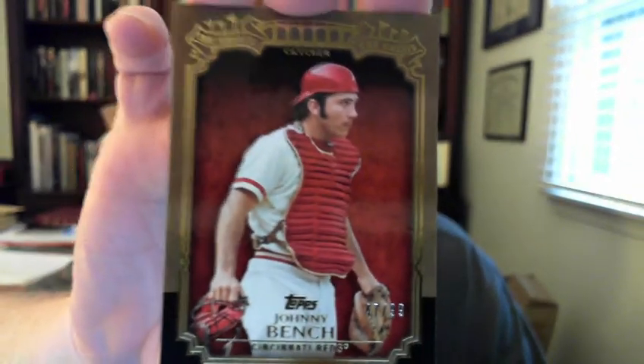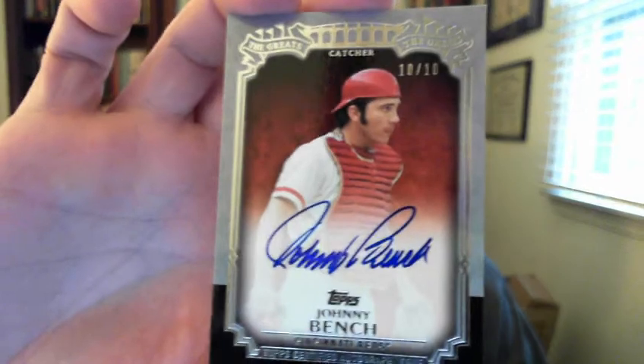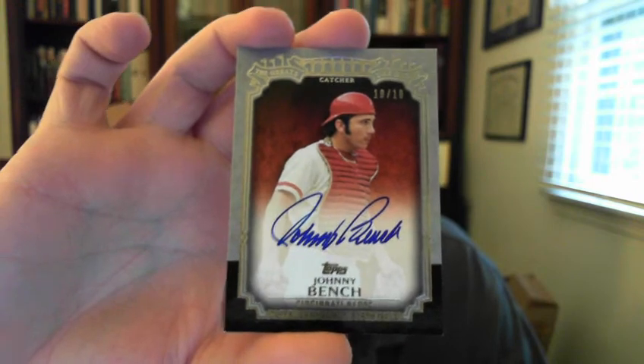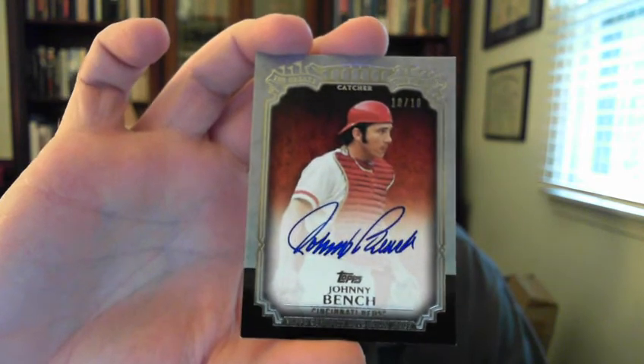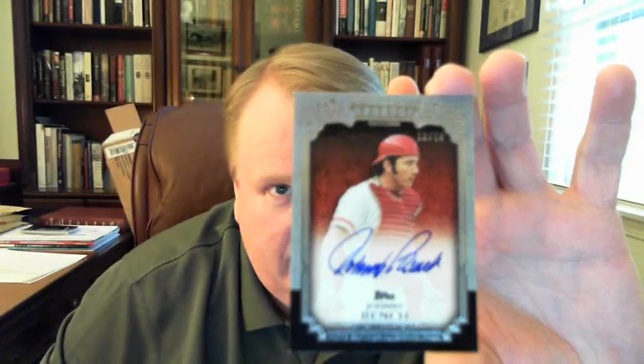And I'm going to end it on 2013 Topps Series 1 — a great subset. This is a gold version numbered to 99. For a Topps basic insert set, it's really really nice cards. I just got this in the mail yesterday. This is a Series 1 Greats autograph — it's a redemption. Topps has had a lot of problems with their redemptions lately; I've got like five or six outstanding redemptions I've been waiting on, but this is the first one to come this year. Number 10 of 10 — another Greats auto, beautiful card.